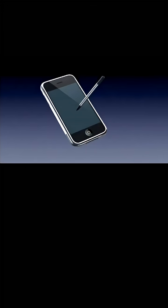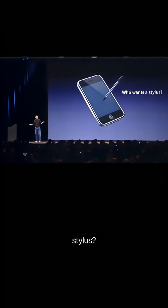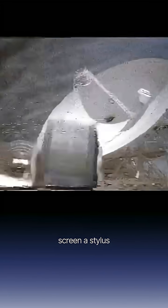which is funny, because 14 years later Jobs would say: if you see a stylus, they blew it. No. No. Who wants a stylus? It had a touchscreen, a stylus, and even handwriting recognition.